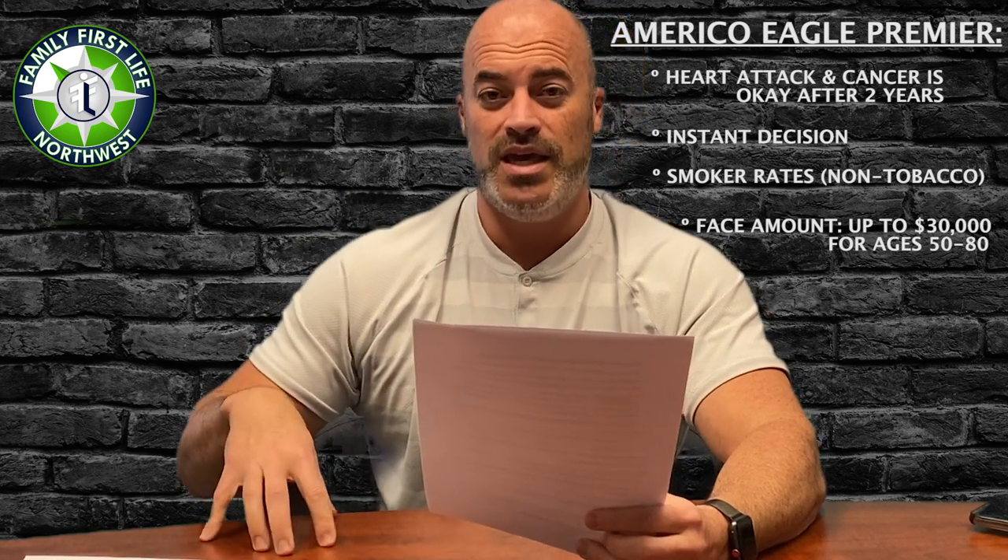Eagle Premier is 8 to 10 percentage points higher than any other final expense product — an 18% difference overall. If you're not leading with Eagle Premier, you're not getting your clients covered quickly and you're potentially leaving 18% in compensation on the table. Final expense is all about affordability and getting clients covered within their budget.